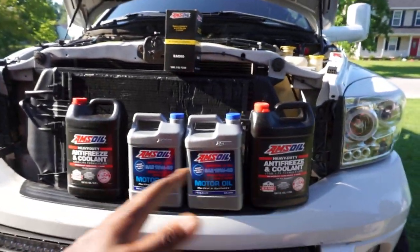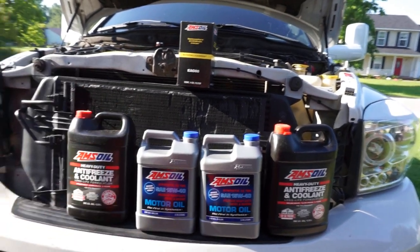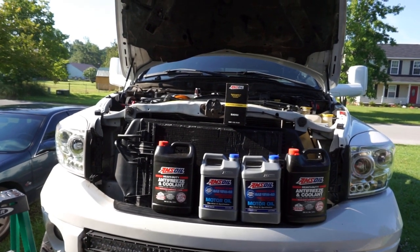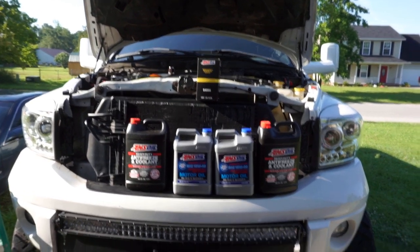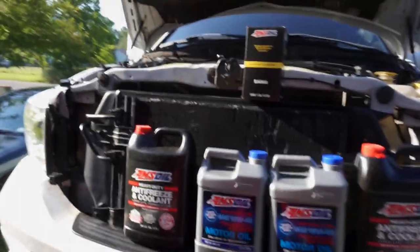If you guys want any of these products or any AMSOIL products, you can go down below in my description and reach out to my AMSOIL dealer Adrian. I've been going to Adrian for almost three years now - phenomenal guy. If I order today it'll be here two days later on my doorstep, and on top of that you'll get a discount code as well.